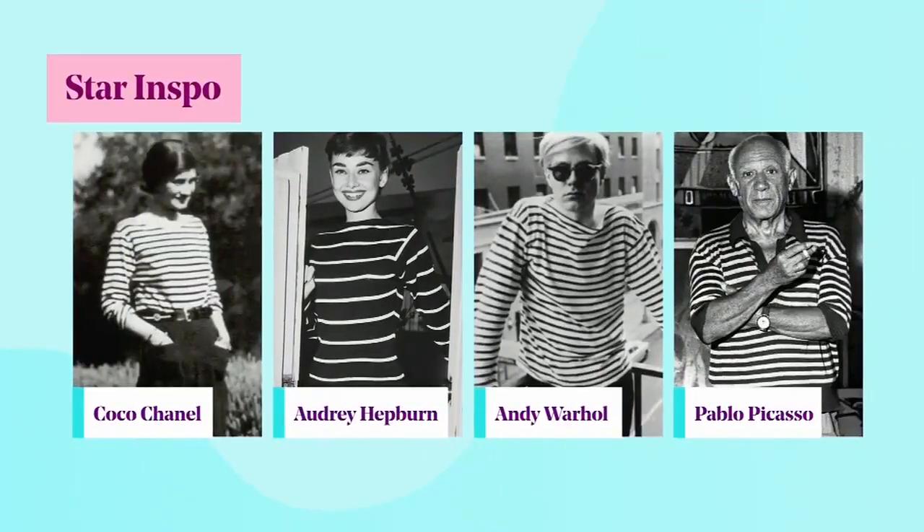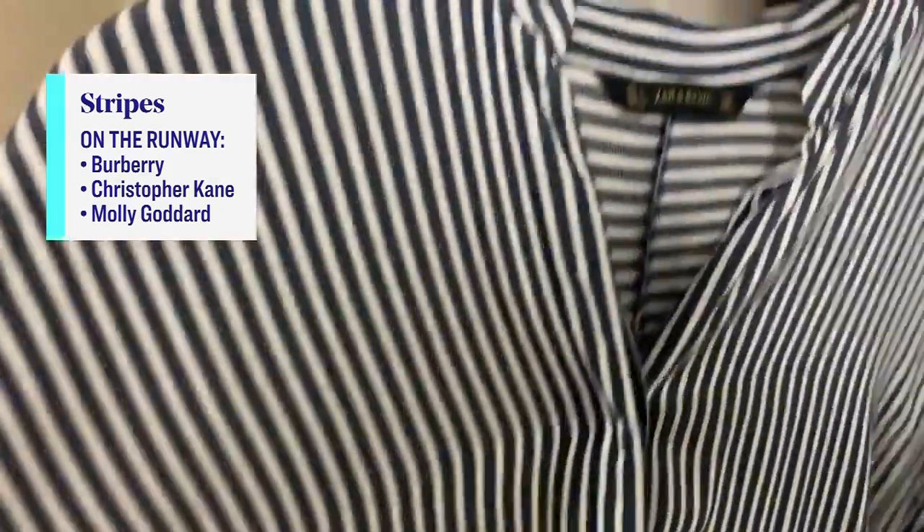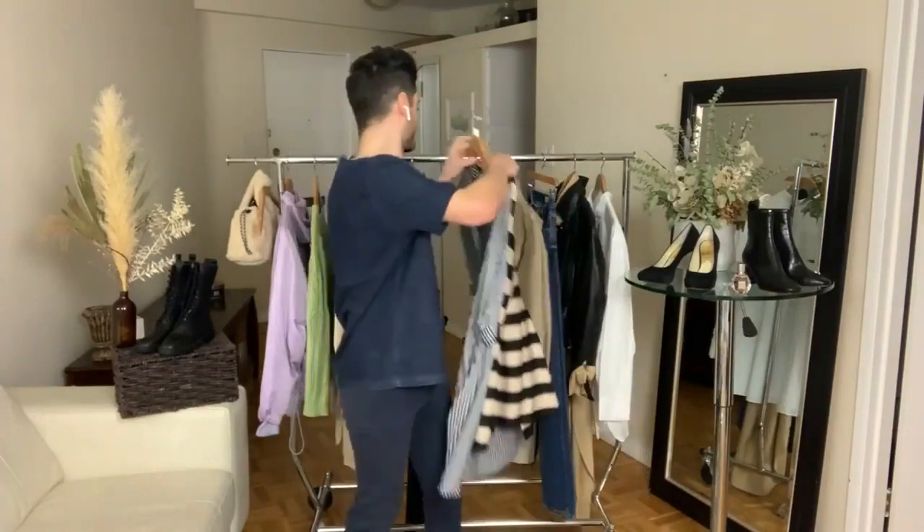Stripes have been around forever and they're not going anywhere. If you can find something striped that has both angular and slanted stripes, they actually contour the body. So if you get a dress that has both angular and slanted stripes at the waist, for example, it can cinch in that waist beautifully and create a beautiful hourglass figure.